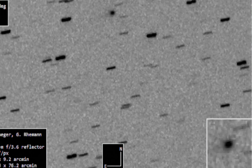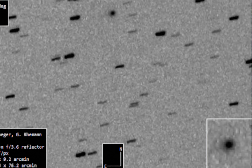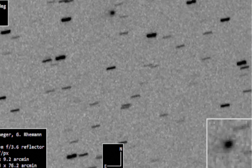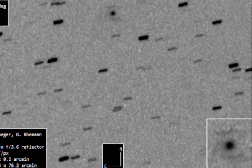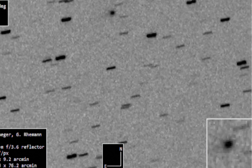But there's one huge characteristic about this that is completely abnormal: it's pointing toward the sun. This is not what comets do. They go on to explain that this is one of the oddest things they've ever seen.